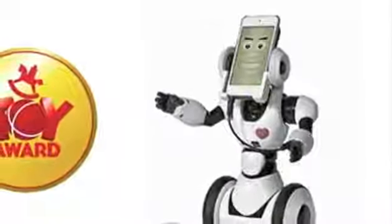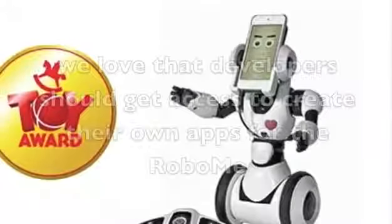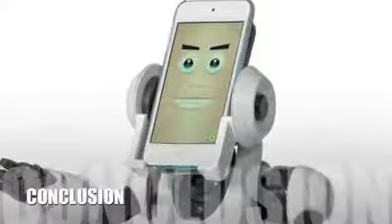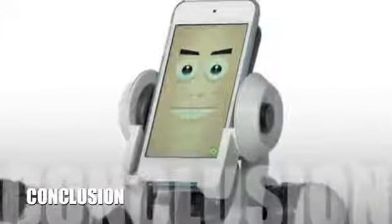There's just something very satisfying about your face being used as the head of the robot. We love that developers should get access to create their own apps for the Robo Me. Here's our conclusion.